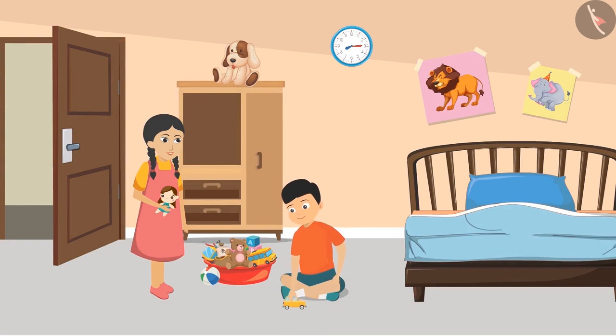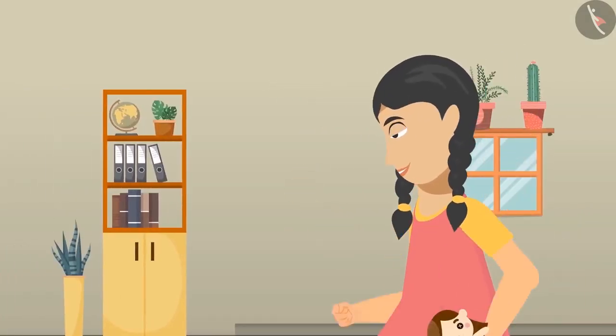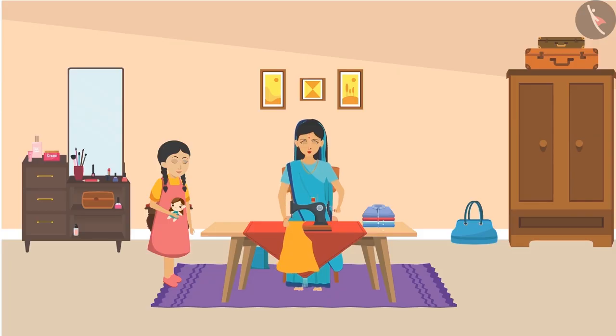She saw her cousin brother Mukul playing and asked, 'Where is Aunty, Mukul?' Mukul replied, 'Sunaina Didi, Maa is stretching in her room.' As soon as she heard this, Sunaina ran to her Aunty.